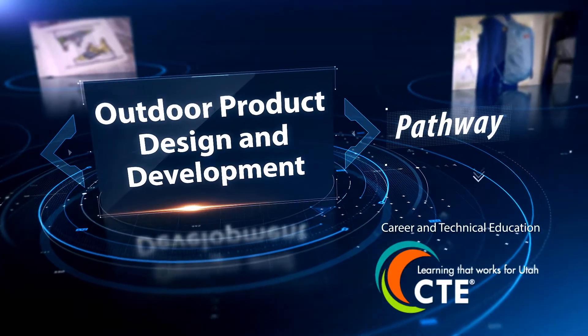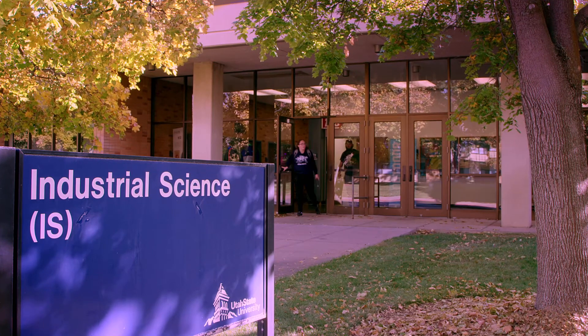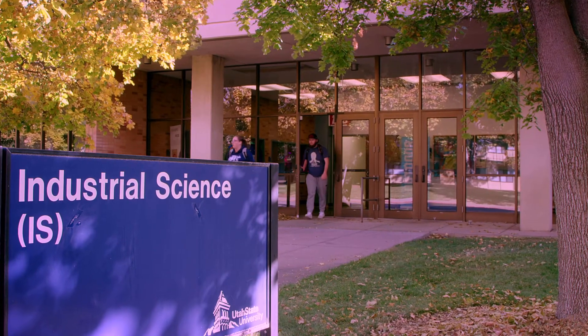Utah State University has the first outdoor product design and development program in the country. The program started officially in the fall of 2015, and we had our first graduating class in early 2019.